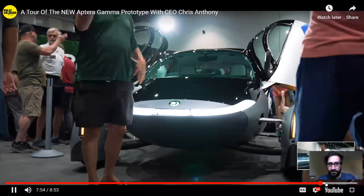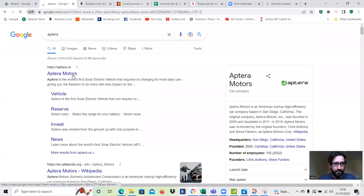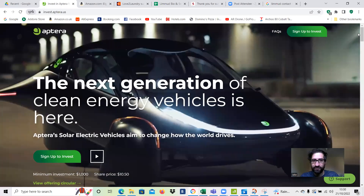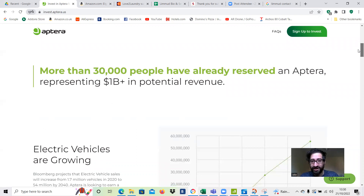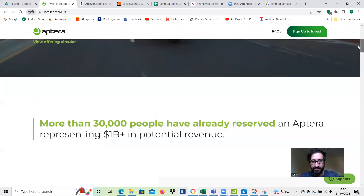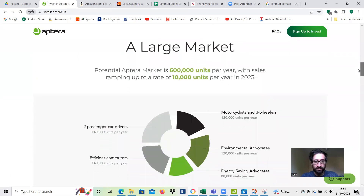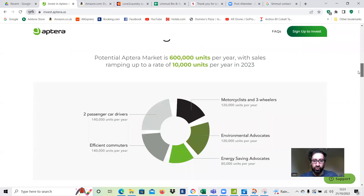So you can actually invest in the company at invest.aptera.us — minimum investment is $1,000. 30,000 people have reserved a car, representing one billion dollars in potential revenue — that's crazy. They've got pre-orders, which is helpful. We've seen this story before with Tesla. The market size is 600,000 units per year, with sales ramping up to 10,000 units per year by 2023, so it'll take at least three years to fill out their order reserves.